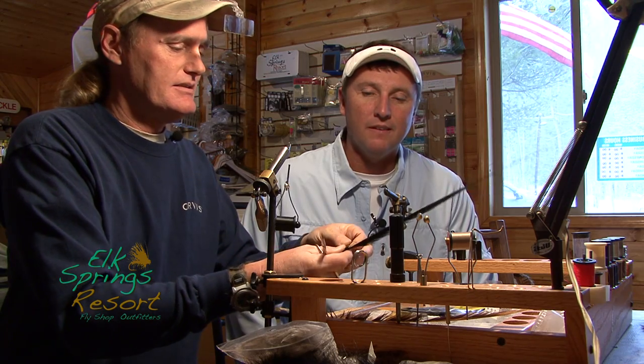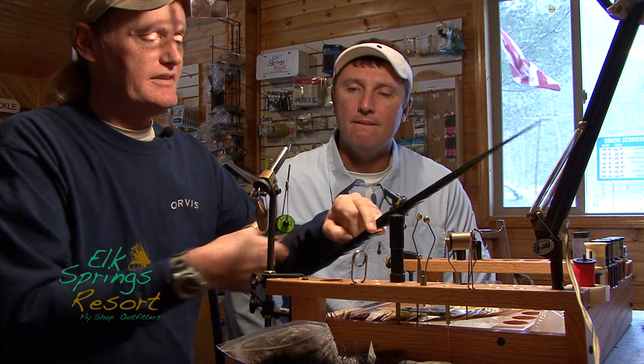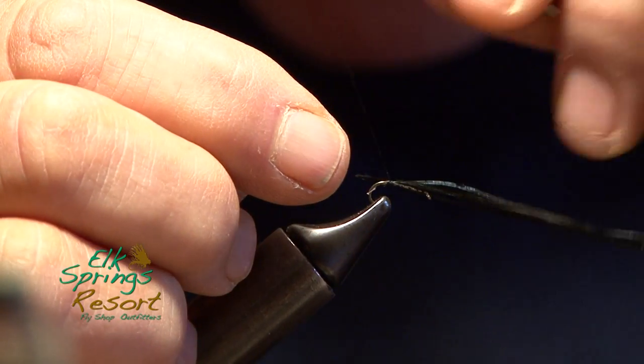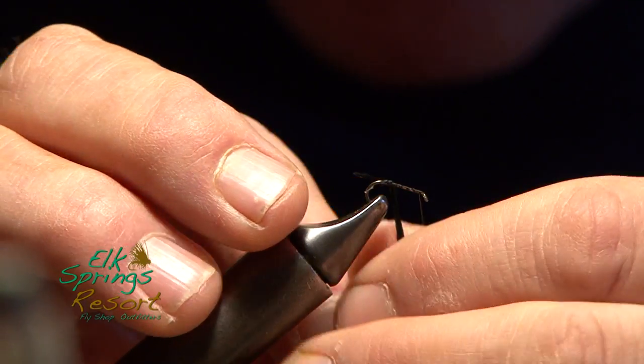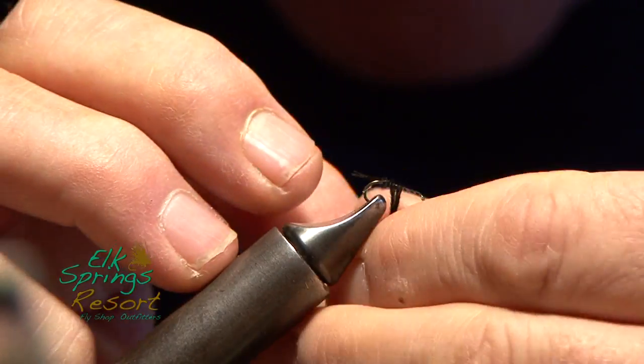That's what I like. Black, pink dyed pheasant tail fibers. You know, there are a lot of fishermen out there Dave that think when the snow piles on it's time to stay on the couch and eat cookies — that's not the case, right? No, it's time to bundle up and go out and catch some trout. Fish got to eat, right? Yes, they do.